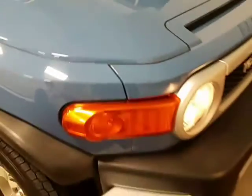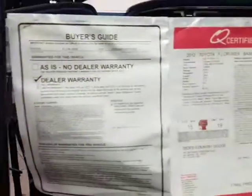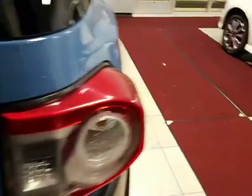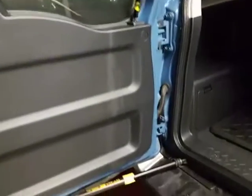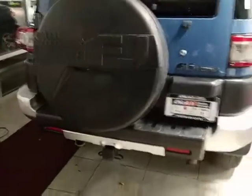One little bonus right there. A few little rock chips — nothing too crazy. I'll shut these doors and I'll open the rear, if I can figure it out.